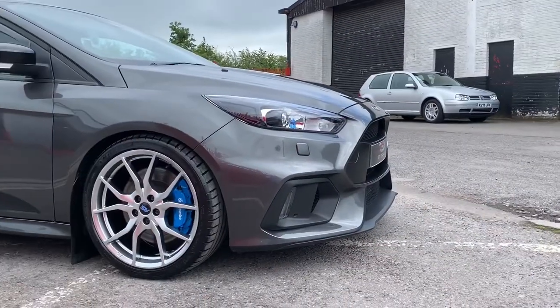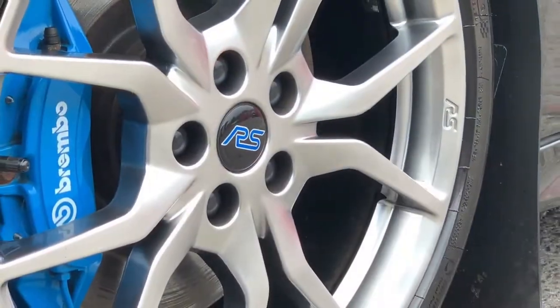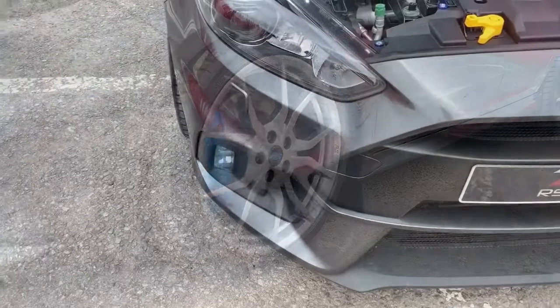The vehicle is complemented with a full Mountune service history, and all the alloys have been finished in a shadow chrome.